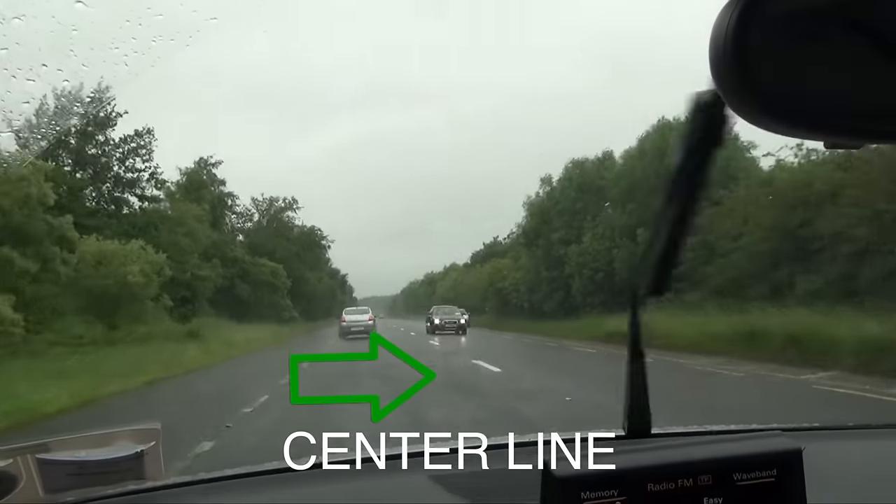It's really confusing to navigate the one-way streets. Usually we have a double yellow, which shows you the two different directions. Here they're white dotted lines, so when you're on a two-way street, it's a little bit tough to tell whether or not you're going the right way.